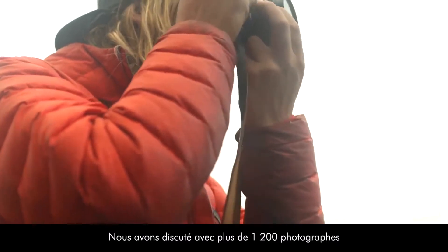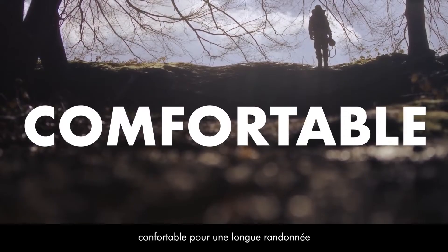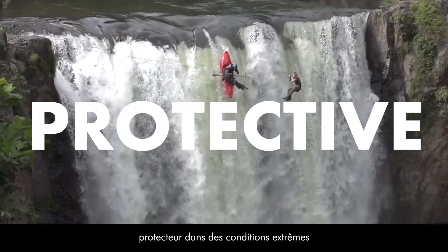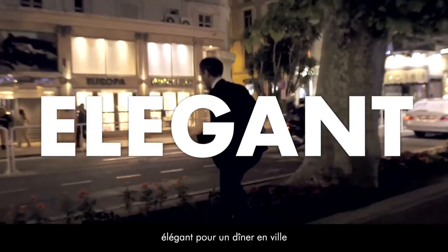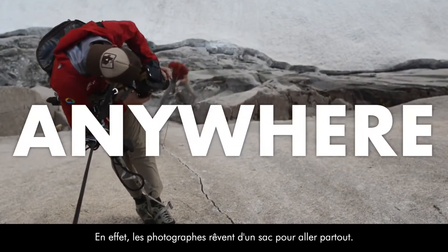We spoke with over 1,200 photographers to find out that camera bags are never comfortable enough for a long hike, protective enough in extreme conditions, or elegant enough for a dinner in town. Actually, photographers dream of a bag for going anywhere.